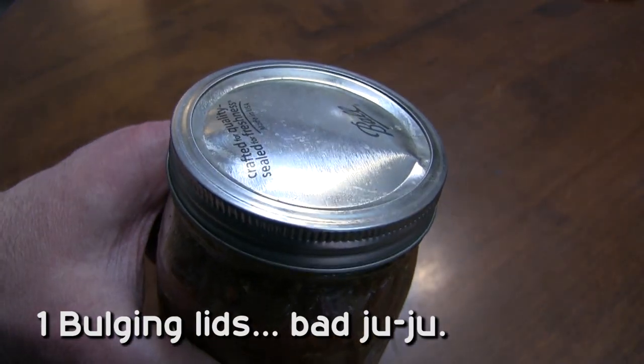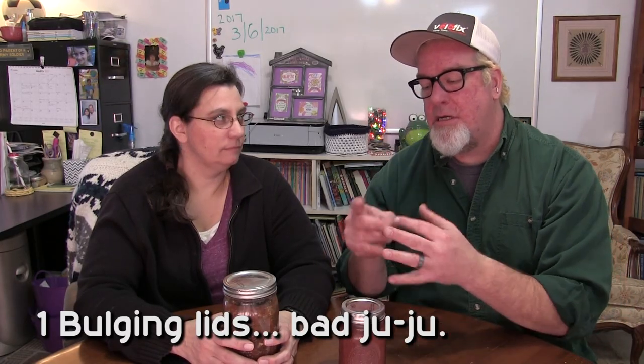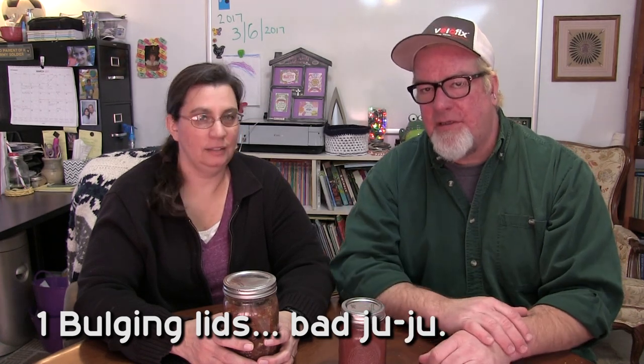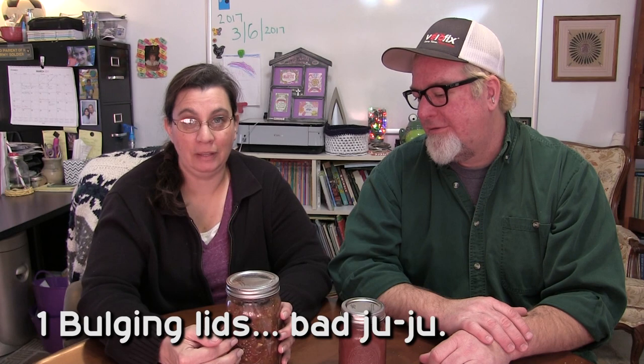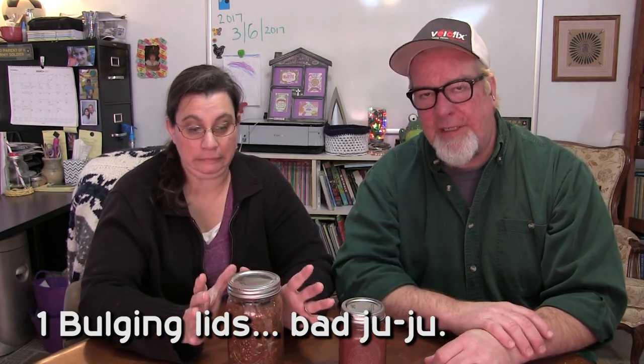One of the first signs that you can tell your canned good is bad is if your lid is bulging out — if it's popped out, don't eat it. That means something has run amok inside, and the gooeyness is trying to get out. What's inside has fermented, gas is building up. Don't eat it — it's like a time bomb waiting to happen, a salsa bomb.